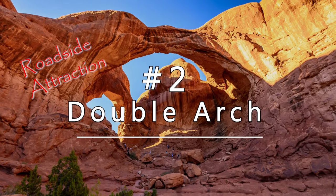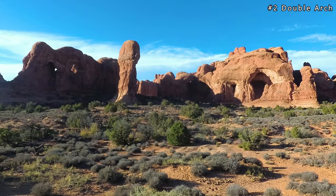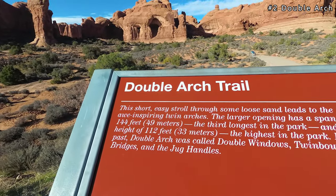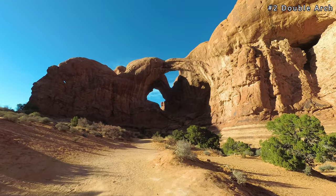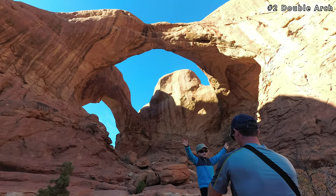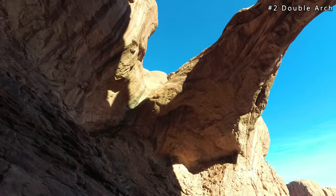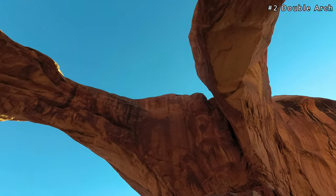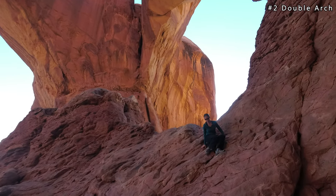The next roadside attraction is Double Arch. There's a parking lot just next to Double Arch and the trail is a half mile round trip. This arch is usually seen if you're hiking the Windows Loop. Double Arch gets its name because there are two arch spans that are joined at one end. Double Arch South is the largest arch in the park and has a height of 112 feet. Standing under the large arches is pretty impressive.